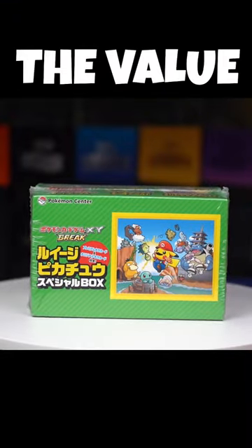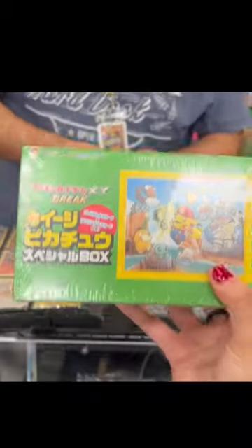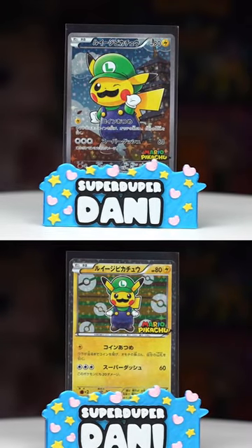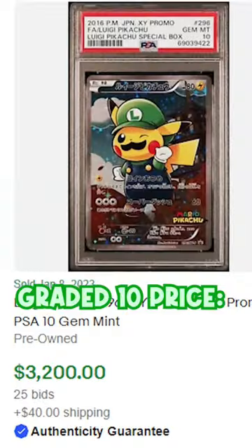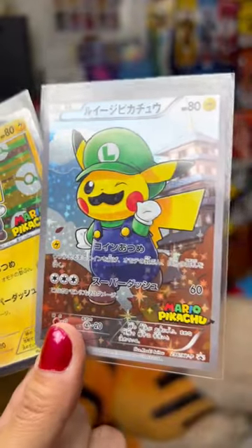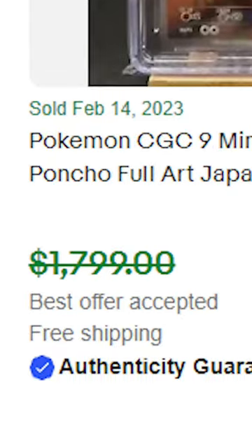I completely diminished the value of this $2,000 sealed box of Pokémon cards by opening it up, and here's why I did it. This very rare Luigi Pikachu box contains two extremely unique promo cards inside. Depending on the condition and quality of these cards, this box could be worth much more than the original $2,000 — thousands of dollars more. But if I grade the cards inside and they end up with lower than a perfect score, I can kiss that dream goodbye.